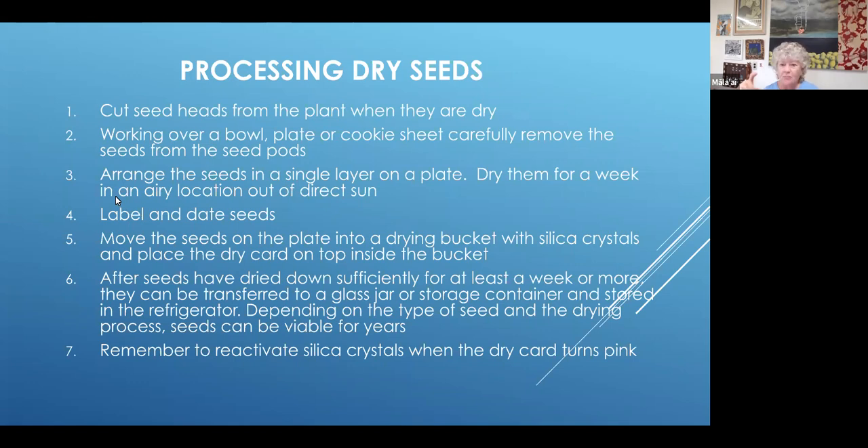When that dry card turns blue, you'll know your seeds are dry and then they can be moved to the refrigerator in a tightly sealed container, labeled, and they'll store there for years depending on the seed. Different varieties of plants have seeds with longer storage ability. Eventually you'll need to reactivate your silica crystals — they get to a point where they get saturated and won't absorb moisture anymore. We'll talk about reactivating at the end.